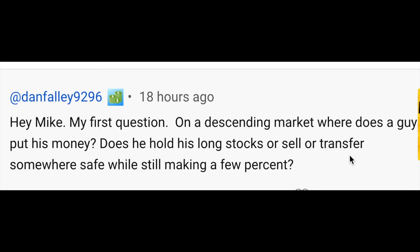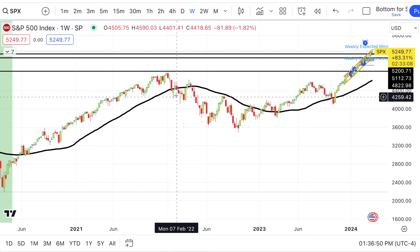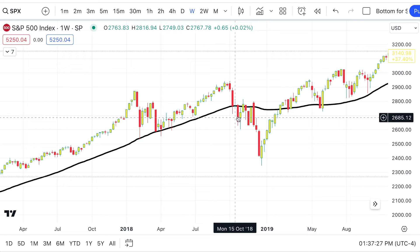The next question: on a descending market, where does a guy put his money? Does he hold his long stocks, sell, or transfer somewhere safe while still making a few percent? We're assuming we're talking about a bear market, not just a short-term 5–10% pullback. One thing to realize is you're probably not even going to know we're in a bear market at first. But if you're looking for a signal, remember: nothing good happens below the 200-day moving average. In 2022, pull up the 200 daily moving average on a weekly chart — it's going to come up, do a retest, and usually fail if we're going into a bear market.